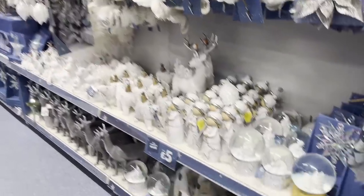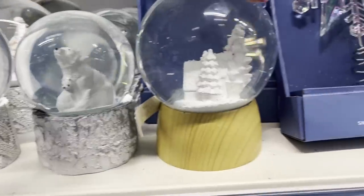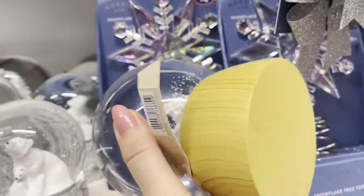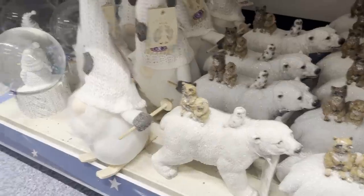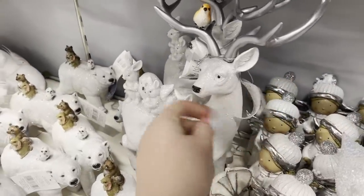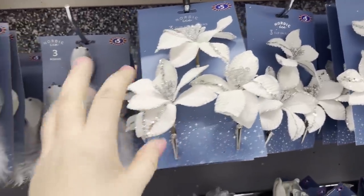We have some snow globes down here — they're £7. There's a Santa, some polar bears, and a house and tree scene — really nice. There's a snowflake for £4, a polar bear with woodland creatures on his back for £6, and a woodland stag for £12. We've got some more clip-on magnolias — just £4 for those — and some smaller ones for £5. There's also a feather boa for £4.